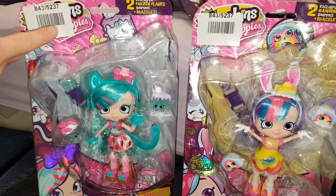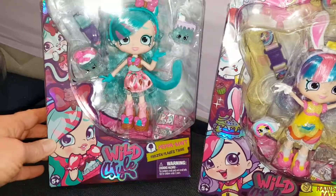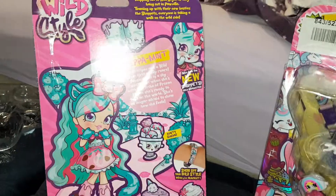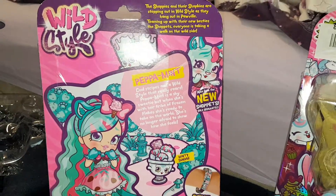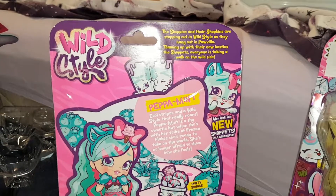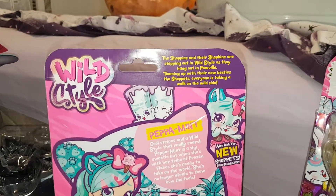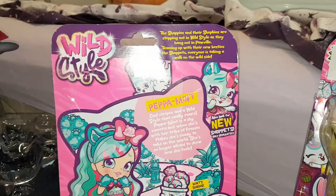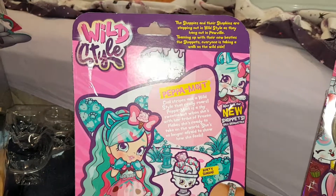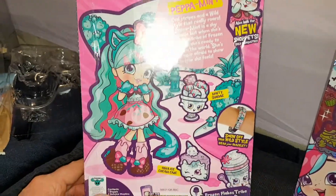They have the Argos numbers on the top — you can see they were the same numbers. I love the shine on the Wildstyle boxes. It says she has the Frozen Flakes tribe. Here's the back of the box: Peppermint and then there's her Shopette which is like a tiger. It says the Shoppies and the Shopkins are stepping out in Wildstyle as they hang out in Pawville, teaming up with their new besties, the Shopettes. Everyone is taking a walk on the Wildstyle.